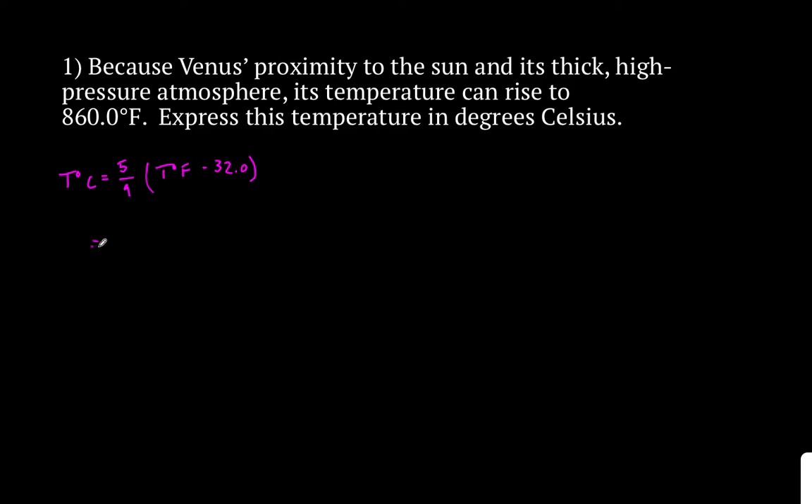What I'm going to do is multiply five-ninths times, and then just plug in my 860.0 degrees Fahrenheit minus 32.0. At the very end, let's see what we get. 860 minus 32 first — I get 828. So five-ninths multiplied by 828.0. And at the very end, I get 460 even.